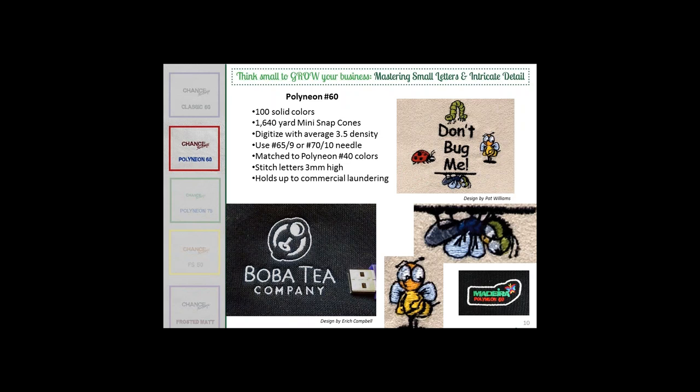Now we can look at Polyneon 60. Rich has already talked about 60-weight with the Rayon 60, but Polyneon is great for people who need to run polyester. Not everybody does commercial laundering, but for hospitals, medical industry, and plumbing companies — where there's industrial laundry, bleach, and everything you can imagine — you're going to want polyester. The Polyneon 60 is the way to go. It's great for sports apparel and any kind of uniform. The same densities apply — 3.5 density or 0.35 in Wilcom.